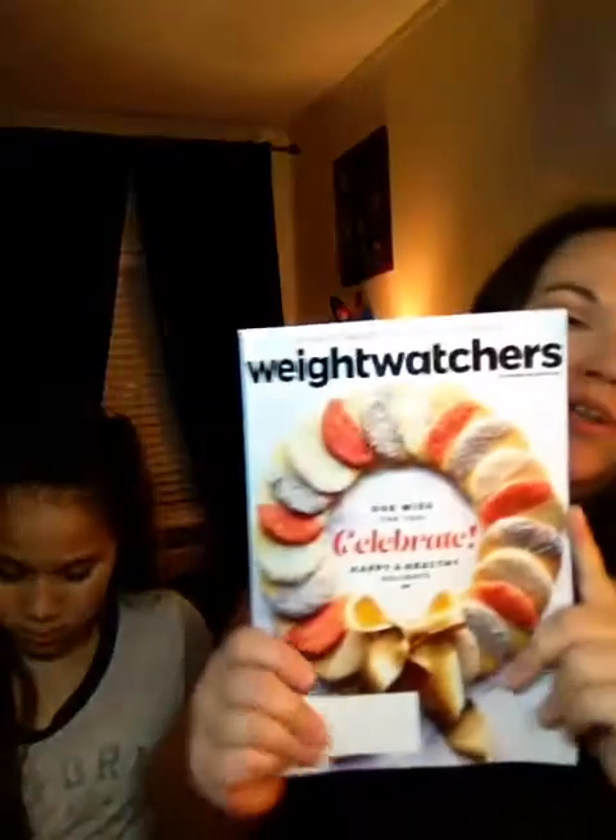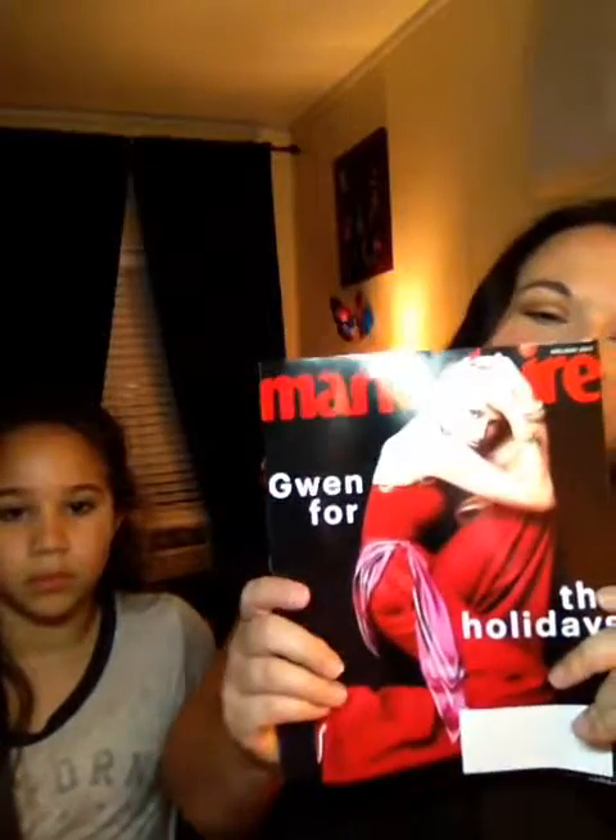Okay, magazines. I got this Weight Watchers magazine, got this Us Weekly, Marie Claire with Gwen Stefani, and Harper's Bazaar. Just like that.